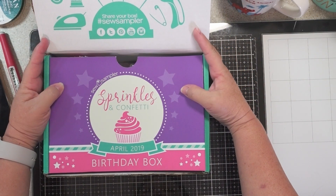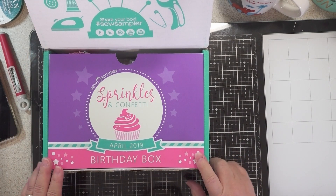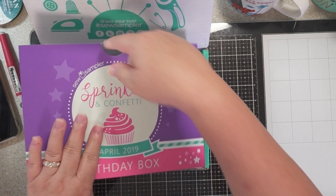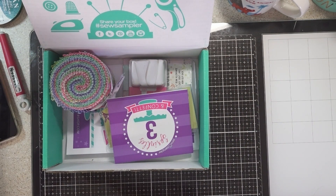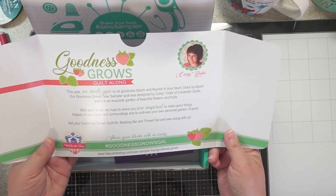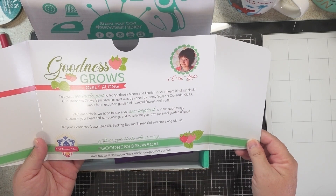It says 'Sprinkles and Confetti' because it was the Sew Sampler Box's birthday in April, so let's get into it and see what we got. I usually try to cover up any codes, but there isn't one.